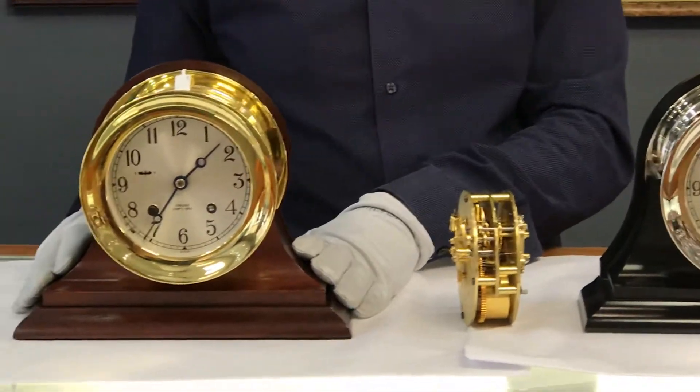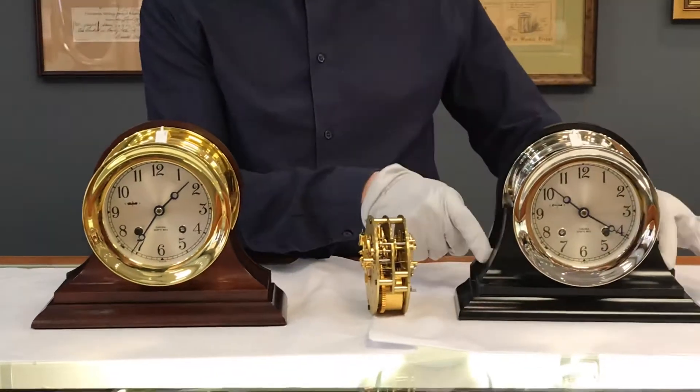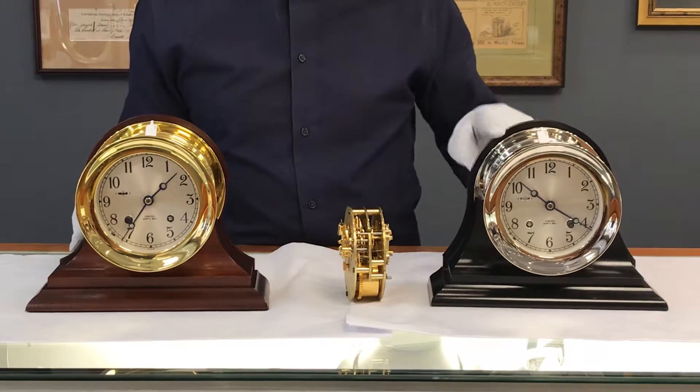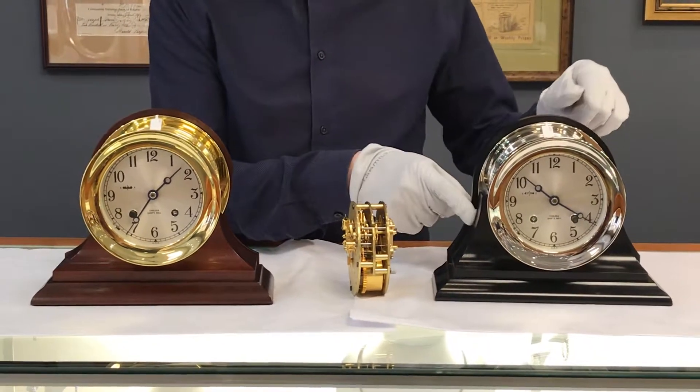They also make a base in cherry as well. This one is actually an older design — the original base — and this one's a little bit newer. We have the newer one in black also, and we're giving an extra discount on this black one here.